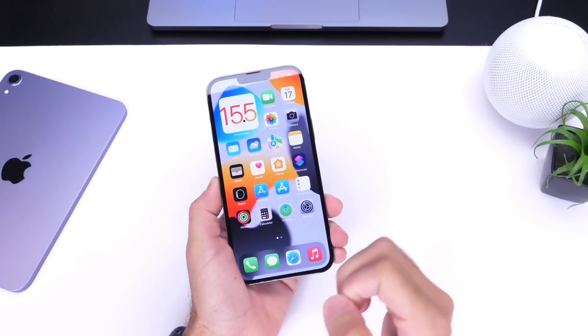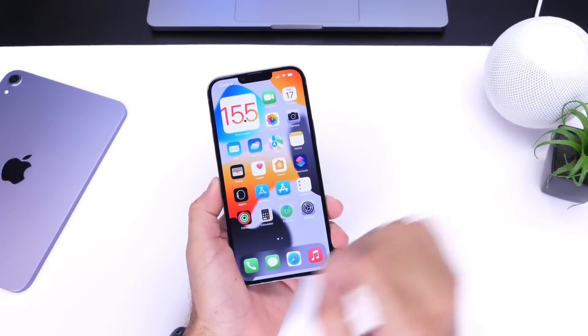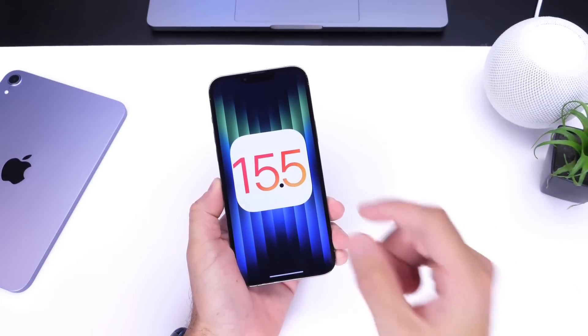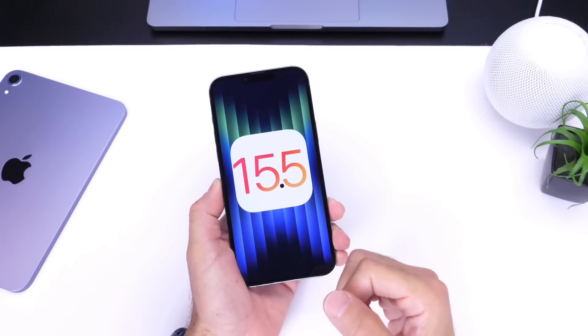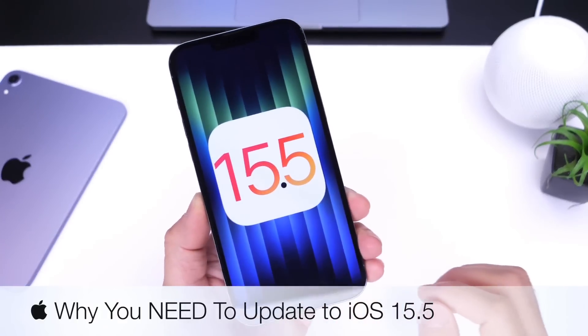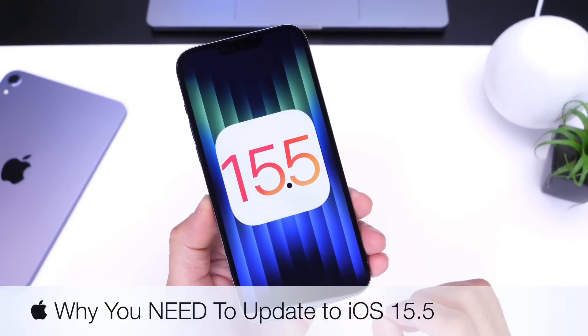Hey guys, everybody's Hope here. Welcome back to the channel. Yesterday Apple released iOS 15.5 and if you haven't updated to the software as of yet, in this video I wanted to share with you guys some important details as to why you should definitely consider updating your iPhone to the latest iOS 15.5.